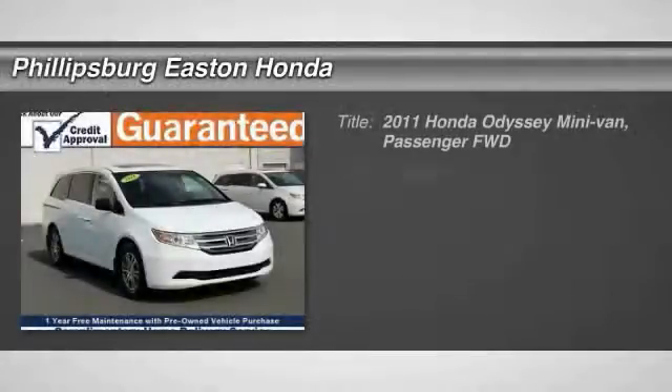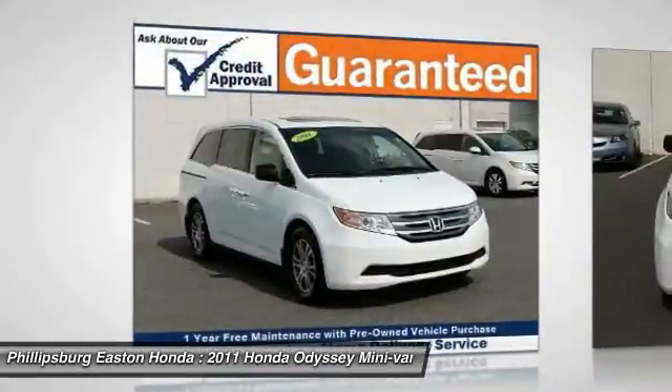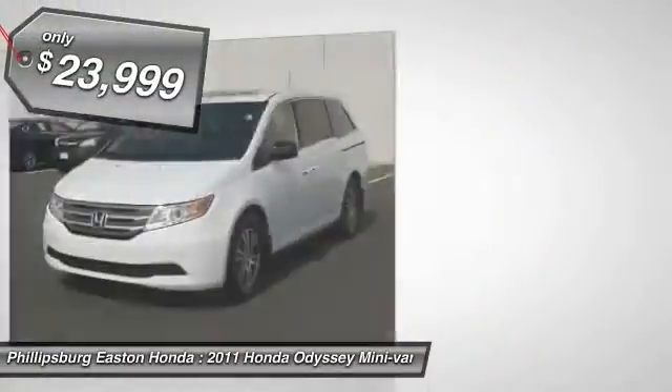The 2011 Odyssey. The Honda Odyssey is a showcase of distinguished style, captivating technology, and advanced safety features. A must for all families and is priced below $25,000.